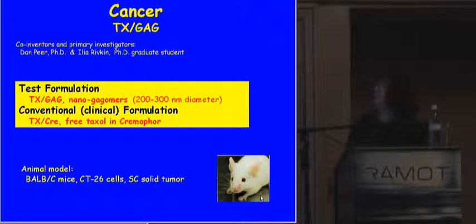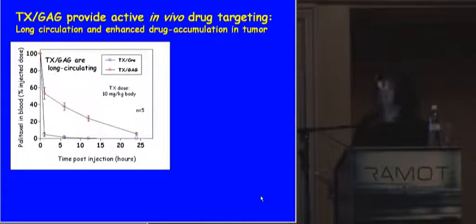In the cancer area, I'll show examples of formulating taxol in gagomers as nanoparticles. Credit goes to Dani and Ilya for this work. We tested it against the conventional free drug in cremaphore — and taxol is a drug that is really crying out for a targeted carrier. We tested it in a subcutaneous solid tumor model. For active in vivo drug targeting administered IV, you need long circulation and enhanced drug accumulation. When given by conventional taxol cremaphore, the drug disappears very fast from circulation. When put in our carriers, it achieves quite a respectable long circulation.